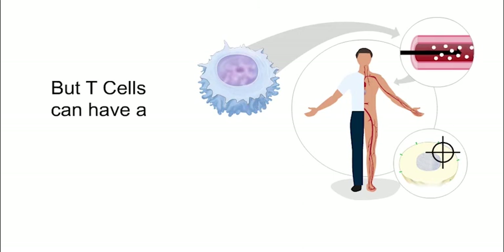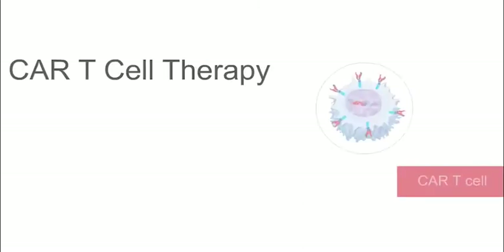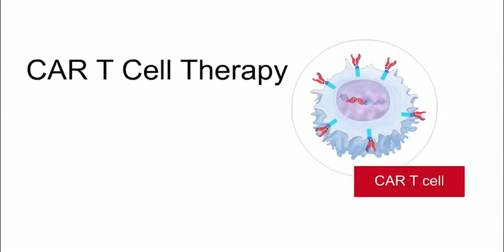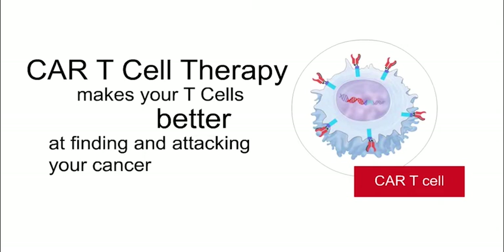But T cells can sometimes have a hard time finding cancer cells to attack. CAR T cell therapy uses your own T cells and makes them better at finding and attacking your cancer.